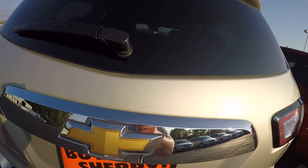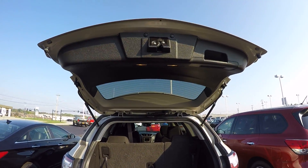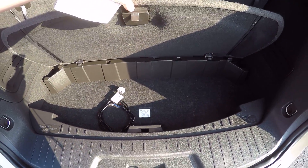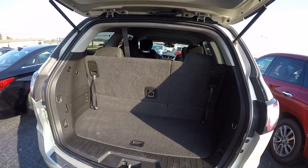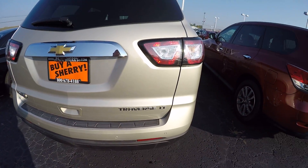Take a look in the back here — there's storage underneath. These seats do fold down to be flat. Again, this is the LT edition.